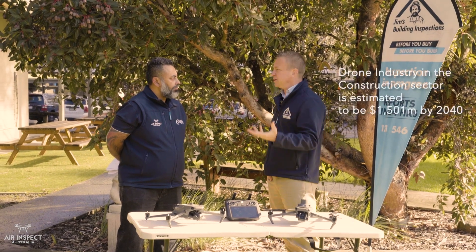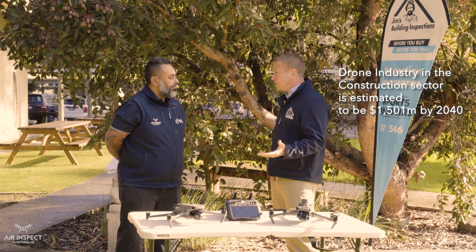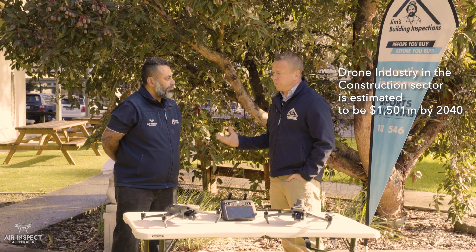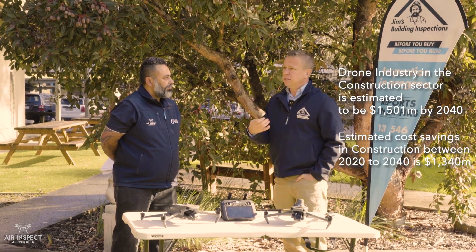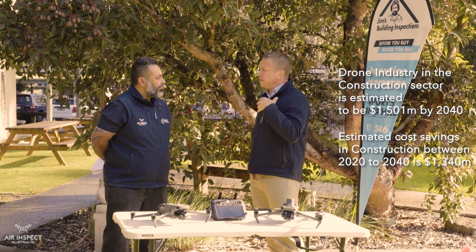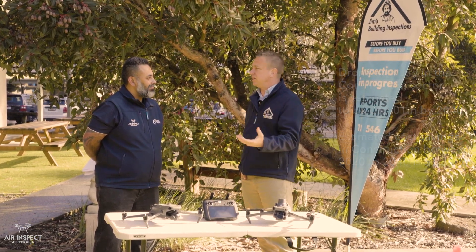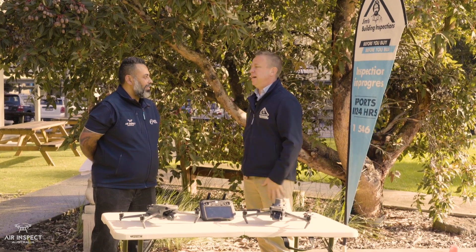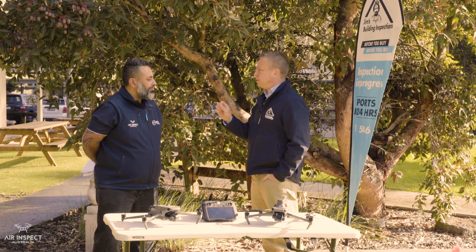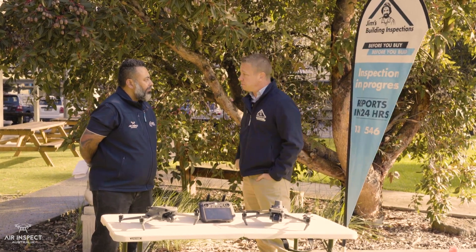When we started, we were doing pre-purchase residential building inspections. Now we're across stage construction for new construction. We look at the more health part of a home — asbestos, mold, meth testing, things like that. Dilapidation reports. We live unfortunately in a more and more litigious society, so these things have got to be crossed and checked. If we can get our eyes and ears to more parts of the building, then it's a benefit to us as a business, but also our client base.